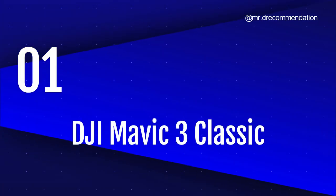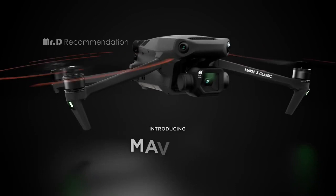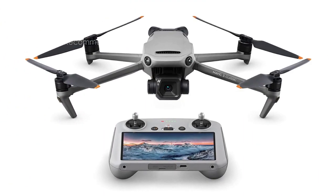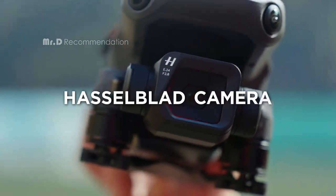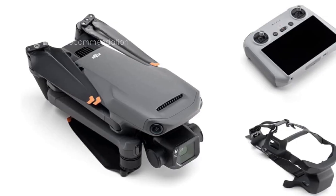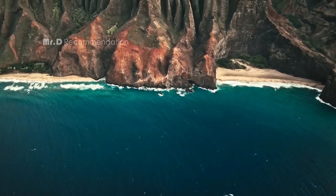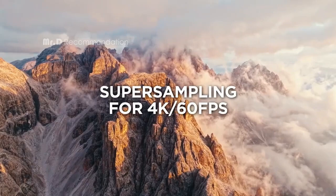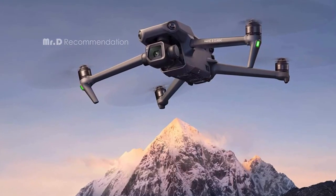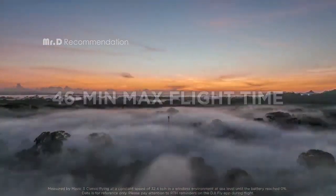Number 1: DJI Mavic 3 Classic. This highly recommended drone is a must-have for professionals looking for a compact yet powerful drone for their aerial photography and videography needs. The Mavic 3 Classic is equipped with a four-thirds CMOS Hasselblad camera, designed by the legendary Swedish brand Hasselblad, capturing stunning 5.1K HD video and 4K 60fps images through its oversampling technology. With a maximum flight time of 46 minutes — and up to 40 minutes of hovering — the Mavic 3 Classic is designed to keep you in the air for longer.